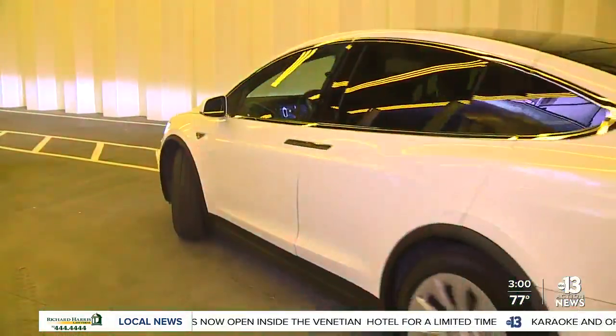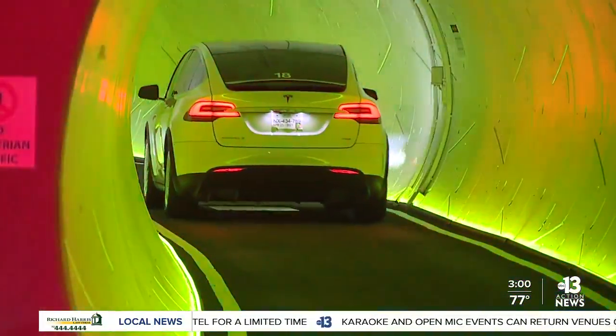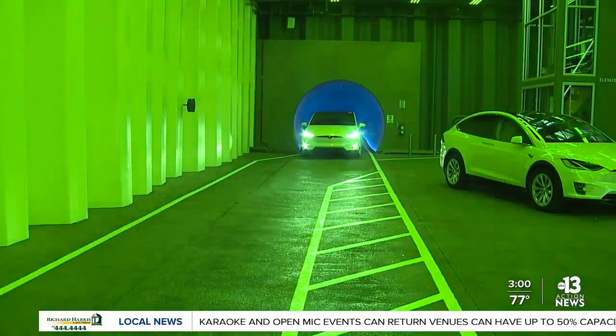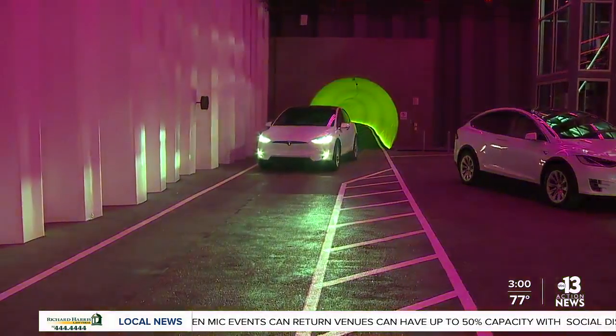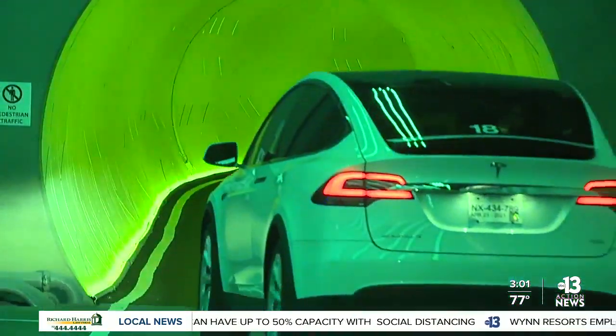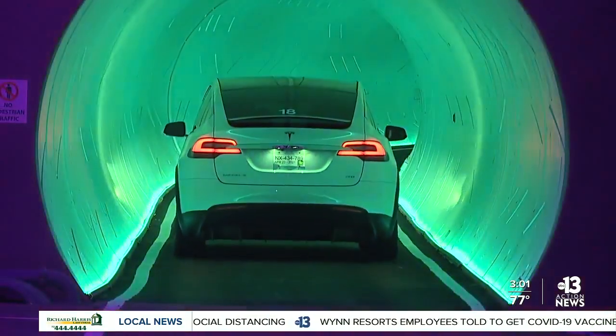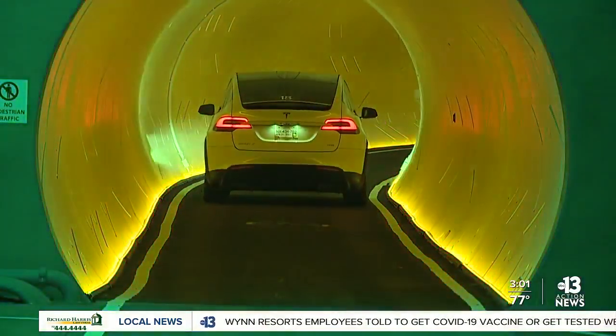The Convention Center Loop costs more than $52 million to build. It's going to move people across the Convention Center campus inside electric Tesla vehicles, as you can see here. The system is expected to go live when the Convention Center welcomes its first major convention in over a year — World of Concrete — happening in June. And there are plans to expand the tunnel in the future throughout the resort corridor.